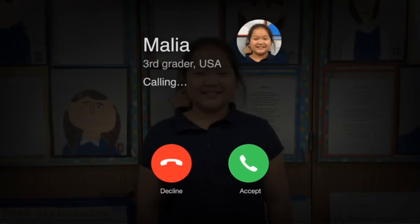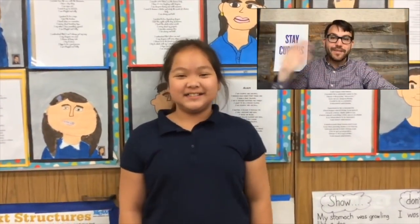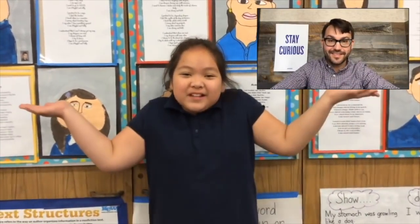Someone named Malia has a question about butterflies. Let's give her a call now. Hi, Doug. Hi, Malia. I have a question for you. Why are butterflies so colorful?